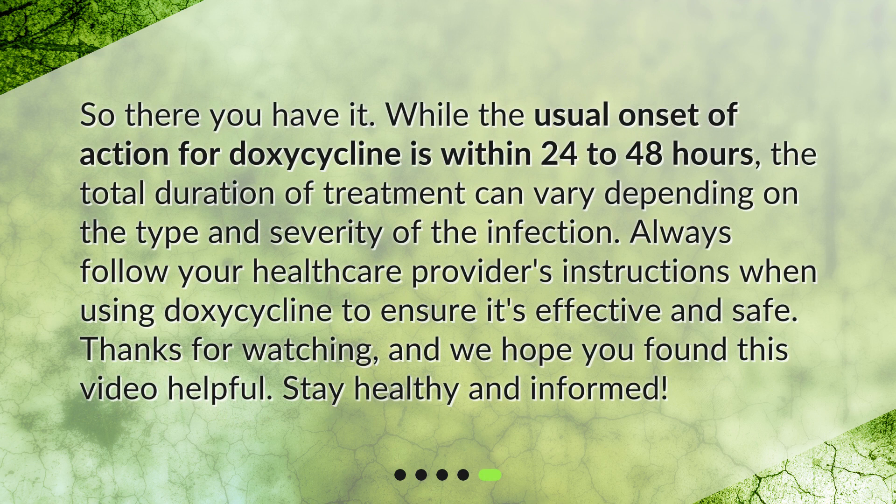So there you have it. While the usual onset of action for doxycycline is within 24 to 48 hours, the total duration of treatment can vary depending on the type and severity of the infection. Always follow your healthcare provider's instructions when using doxycycline to ensure it's effective and safe. Thanks for watching, and we hope you found this video helpful. Stay healthy and informed.